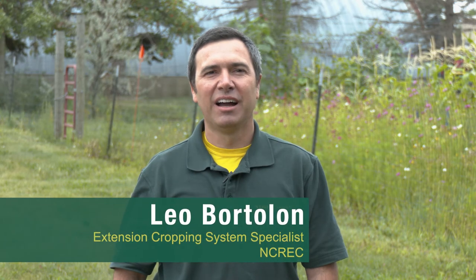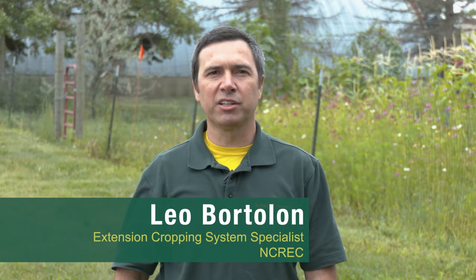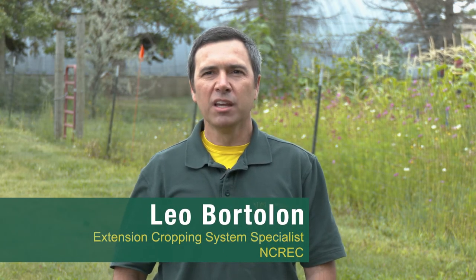Hi, this is Leo Bartolon. I'm an extension cropping system specialist based in Minot. Today I'm going to talk about how we can build and increase our resilience in cropping systems.